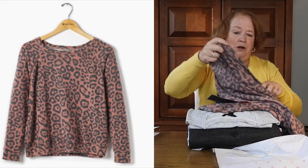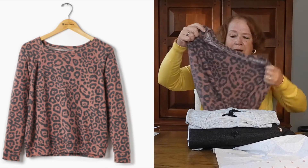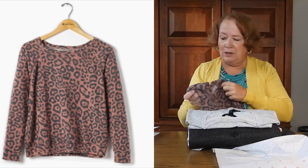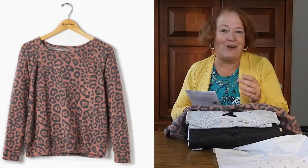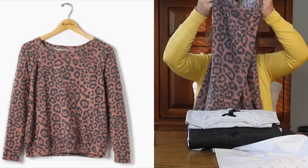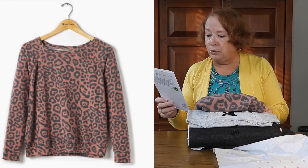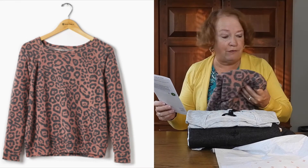They sent me a Large — in tops, a Large may or may not be too big. I don't know that this is my style; animal prints and I don't always get along. I know I won't keep this — it's the all-over leopard print pullover in burnt red, Large, $58.